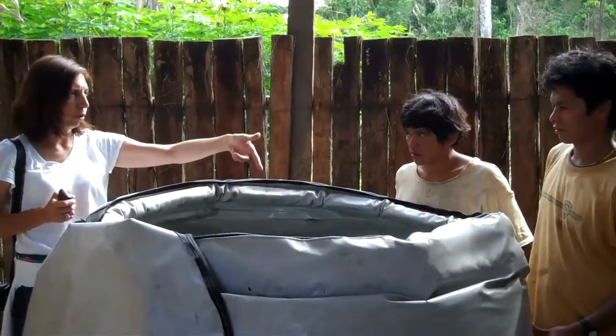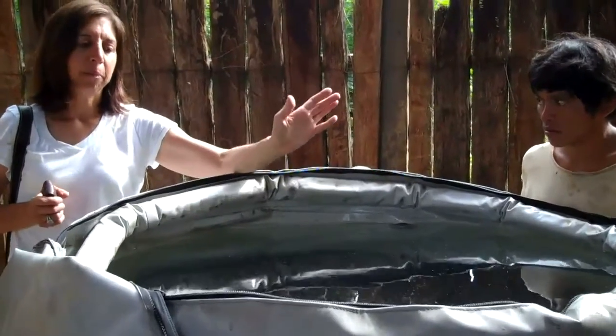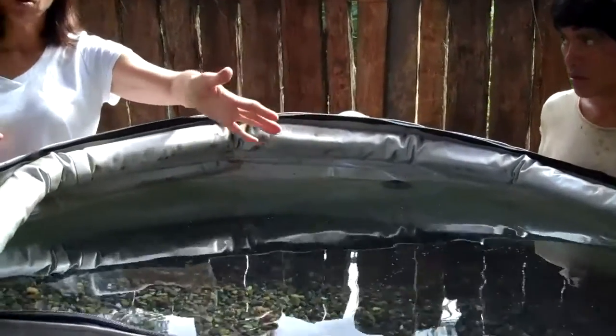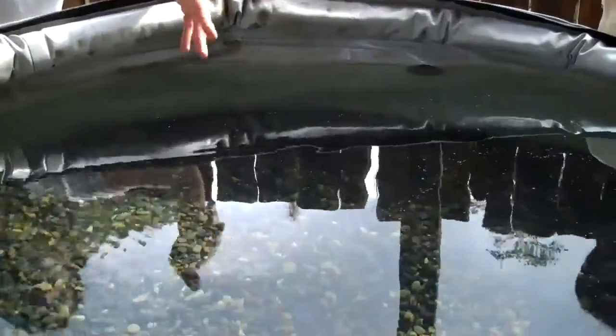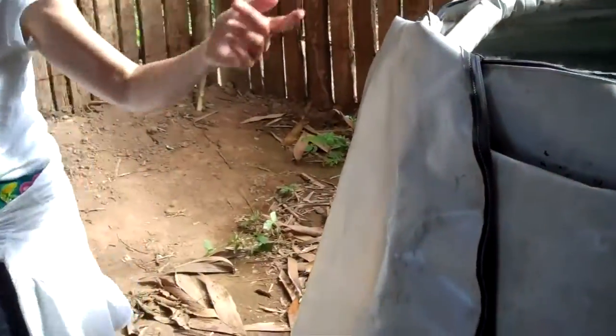We first capture the water and the water flows to this pre-filter. Normally once the water flows through this first pre-filter, which is loaded with one centimeter rock as you can see here, it flows on to slow sand filtration tanks.